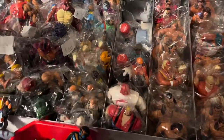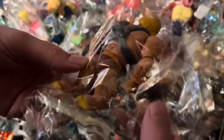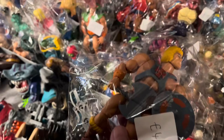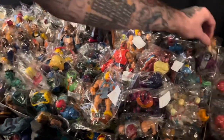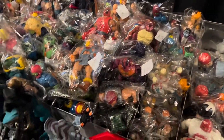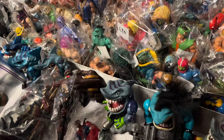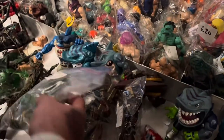This stall was absolutely rammed with figures — one of the busiest stalls of the entire day. Like this He-Man for £4, which is a really good deal. I know this is a bit more of a modern Masters of the Universe figure, but for £4, that's a pretty good deal. They had absolutely hundreds and hundreds of figures — all in really good condition, all priced really well, and nicely packaged so you could see them clearly. There was a bit of everything: Masters of the Universe, Ghostbusters, even some Street Sharks, miniature TMNT figures.